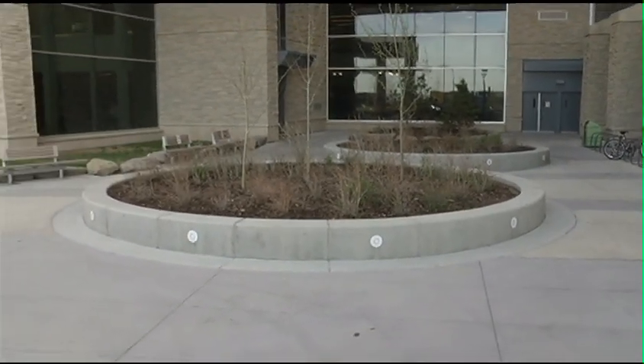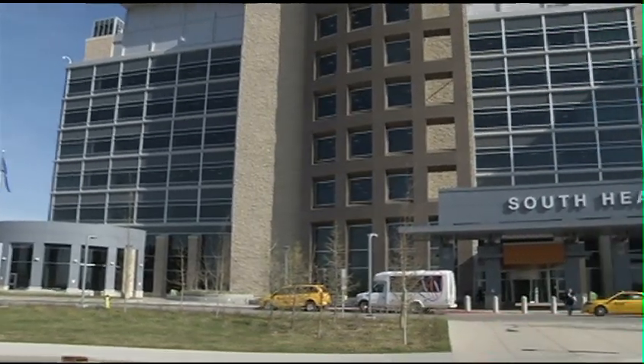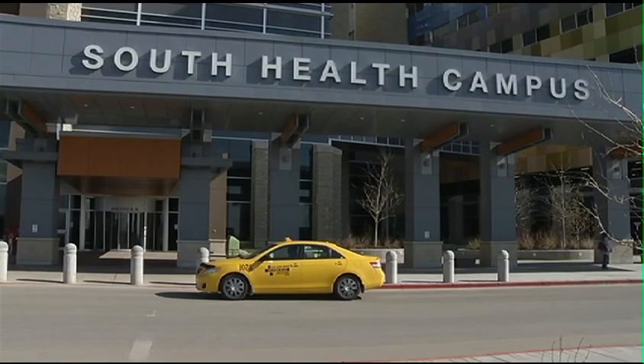The South Health Campus was designed to redefine the way health care is delivered in the community by integrating leading technology, research and education with unique healing environments and progressive design.